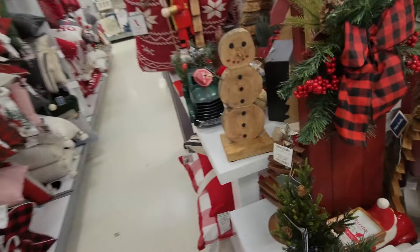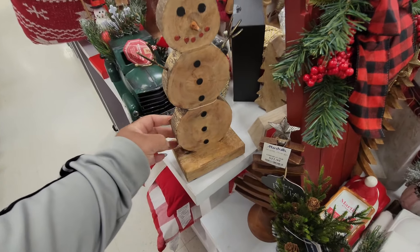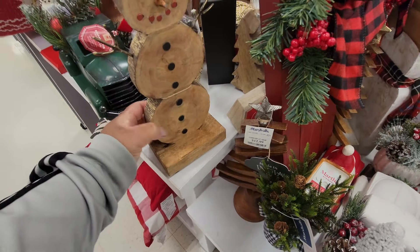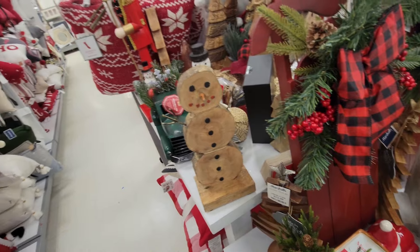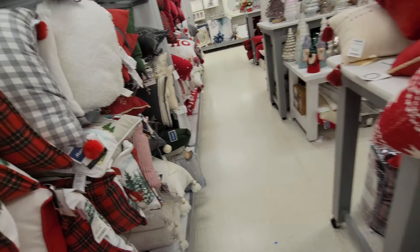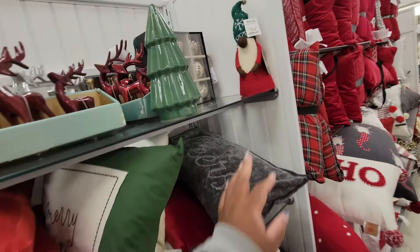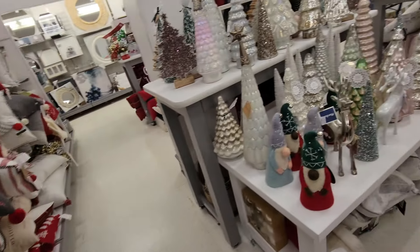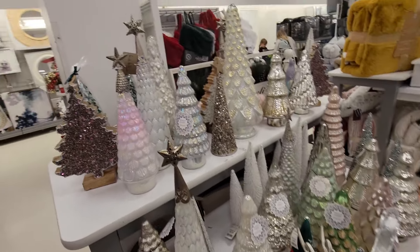The little snowman — doesn't this look like something you can do if you have enough time and you're bored? You can do it. That's $15 for that. There's a little gnome right here — it's $10. Plenty of other gnomes and trees and things right here.